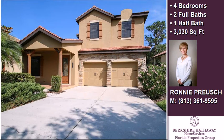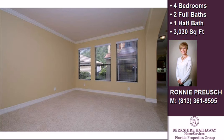This property is a four-bedroom, two full baths, and one-half bath home.